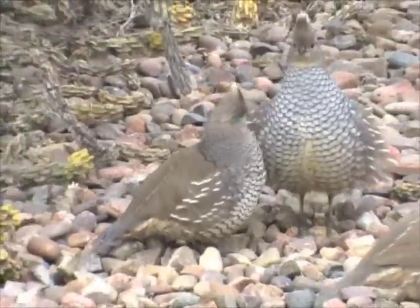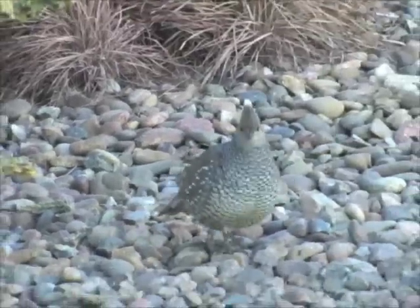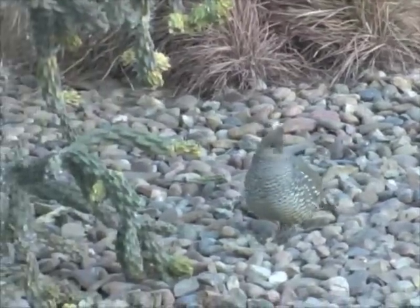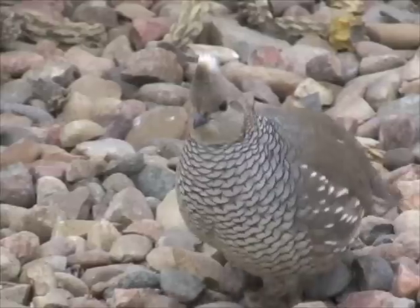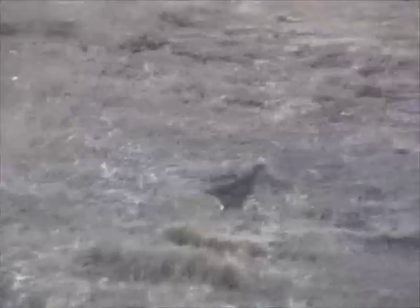These birds thrive in harsh conditions where rainfall is scarce. Scaled quail are silver-blue in color and have distinctive white topknots. Their feather pattern resembles scales on a fish. They can fly, but they prefer to run in heavy cover.